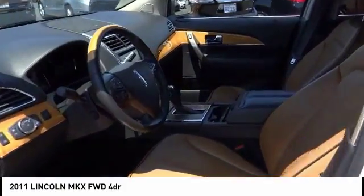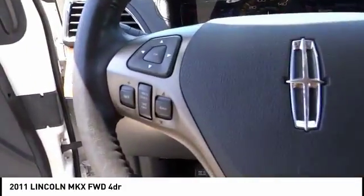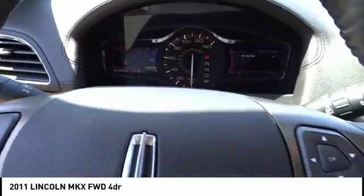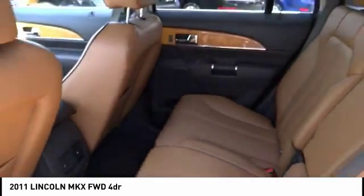This vehicle has less than 45,000 miles. Here are some of this vehicle's great options: steering wheel audio controls, stability control, remote engine start, and power passenger seat.